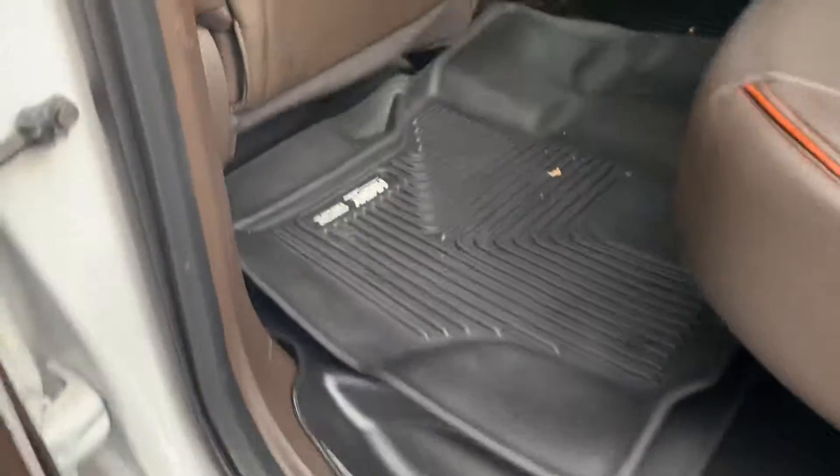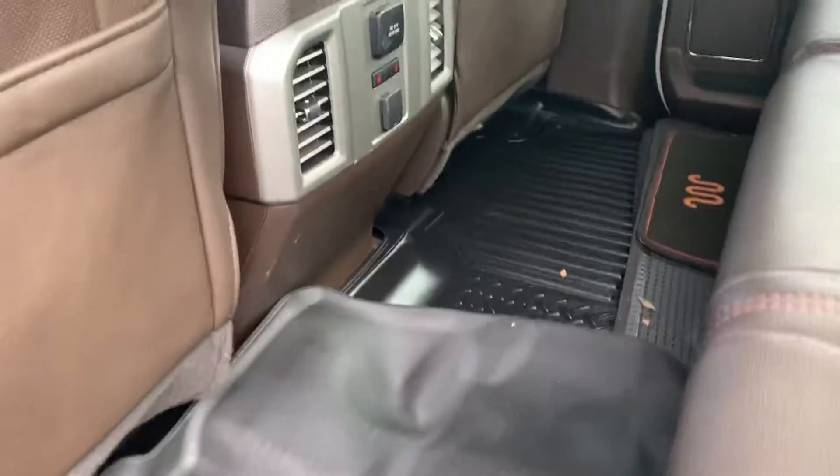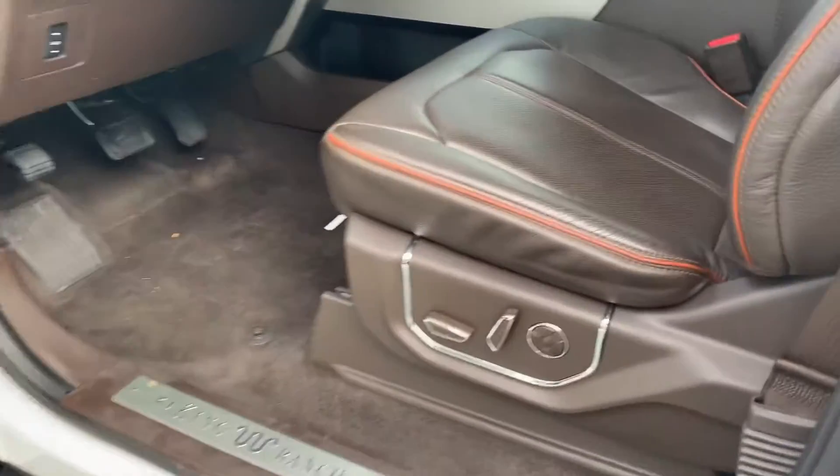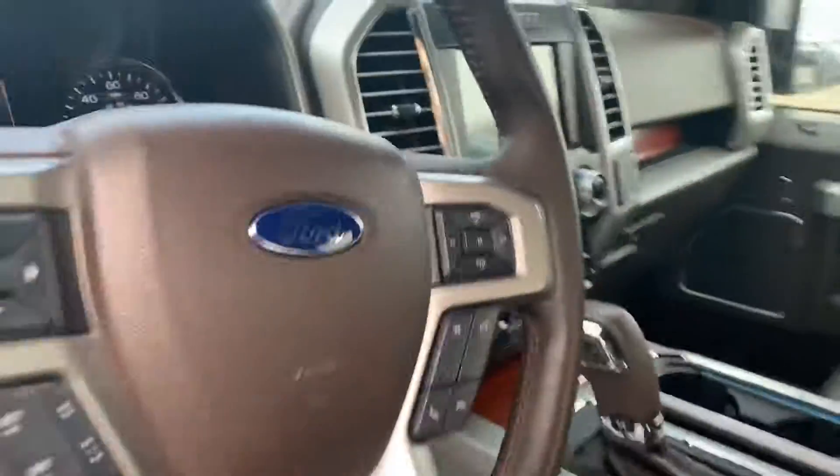It has power deploying running boards, Husky all-weather floor mats, and heated rear seats. The proximity sensor allows you to open the door with the keys still in your pocket, along with push-button start.